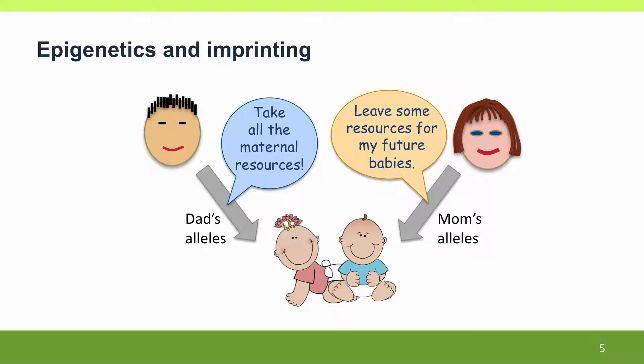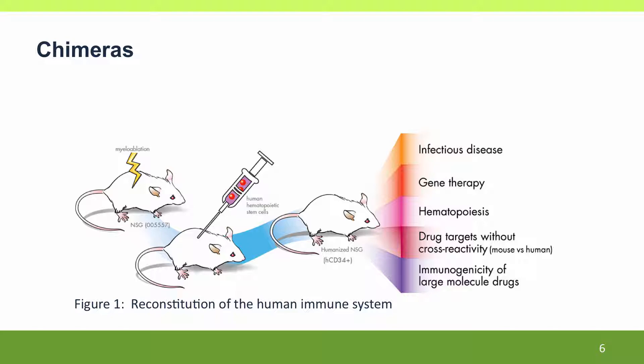We'll go on to talk about epigenetics and especially imprinting, which is the result of an evolutionary tug-of-war between the interests of the two parents in the kinds of resources that should be invested in the offspring. We'll talk about chimeras, both humans and mice, that are made up of genes from more than one individual.